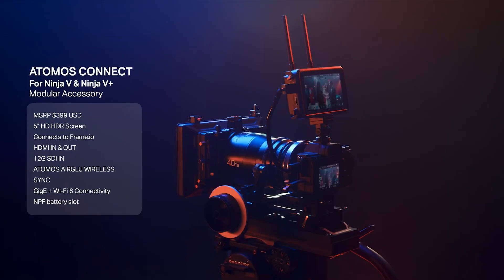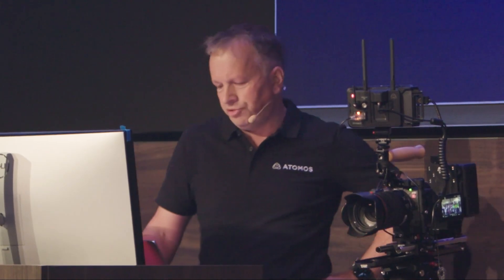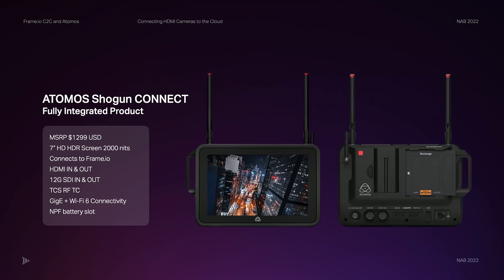We have a whole host of network interfaces to the outside world, and that's really what makes this such an amazing and powerful solution. Our second product builds on the groundbreaking Shogun product lineup — the Shogun Connect is the first truly integrated product in the Connect range, and both these products are the gateway to this new connected world.